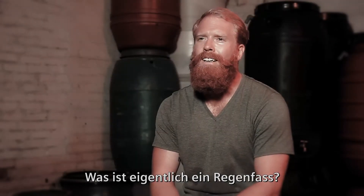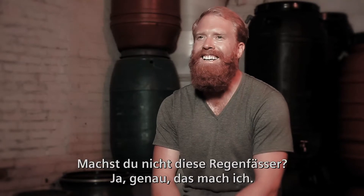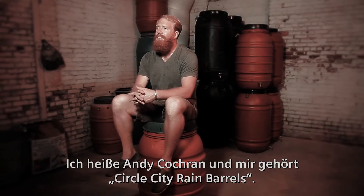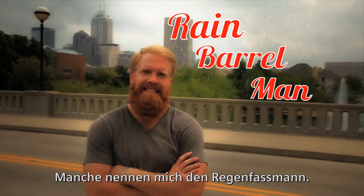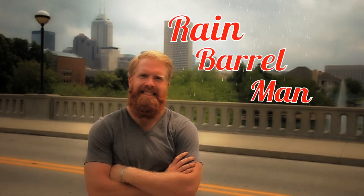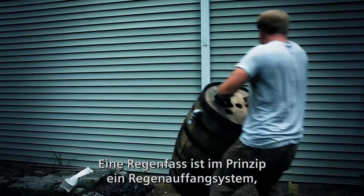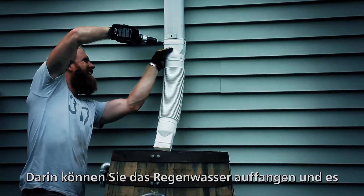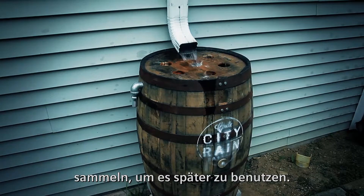My name is Andy Cochran, owner of Circle City Rain Barrels. Some people know me as the rain barrel man. A rain barrel in essence is a water catchment system that I install underneath your gutter, where you catch the rainwater and then you're able to use — basically harvest — that water for later use.